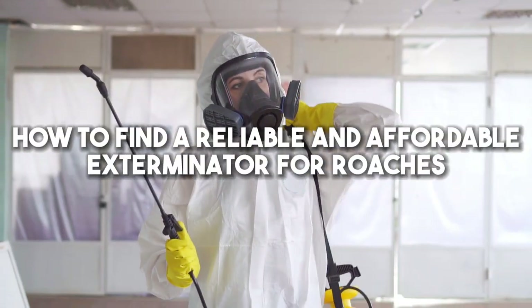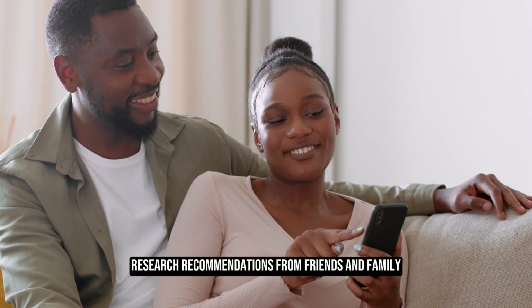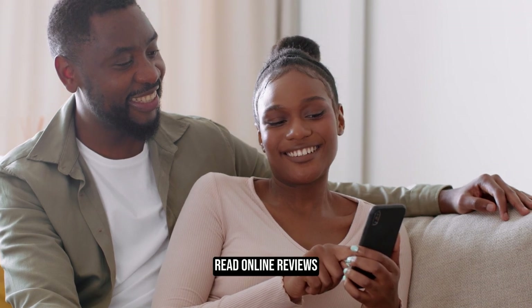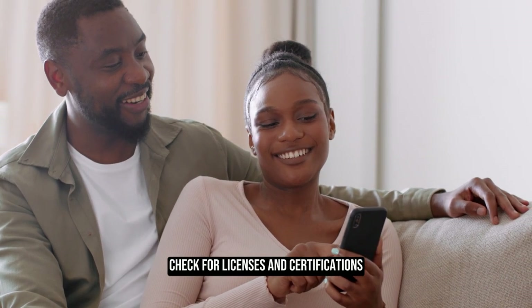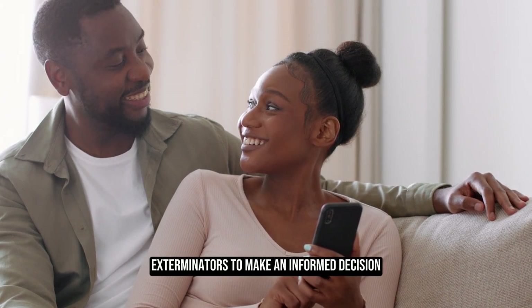To find a reliable and affordable exterminator for roaches, research recommendations from friends and family, read online reviews, check for licenses and certifications, and request detailed quotes from potential exterminators to make an informed decision.